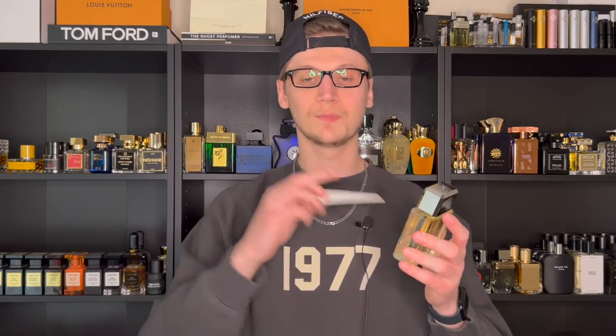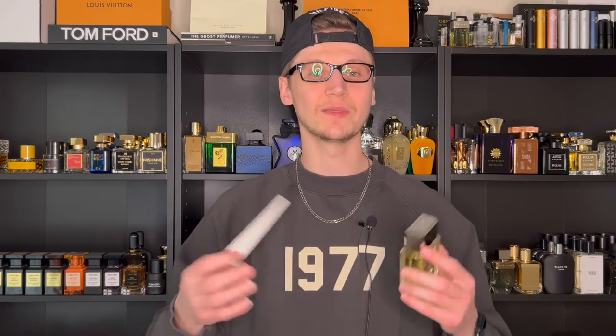That's going to do it for the review of this classic 90s release from Chanel. Let me know down below if you've ever tried Platinum Égoïste or Égoïste, and let me know which one you prefer out of the two and how they differ. Leave a like on the video if you enjoyed it, subscribe if you haven't already, and I'll see all of you back here in my next upload. Take care, everybody.